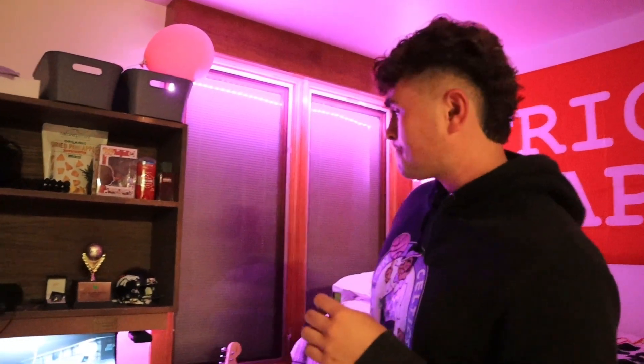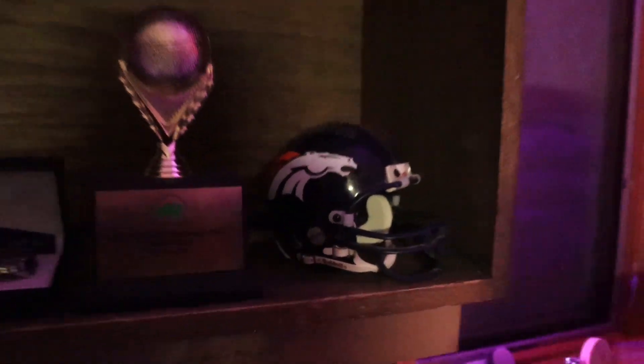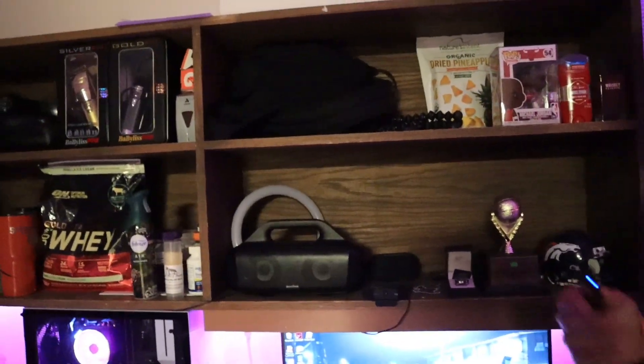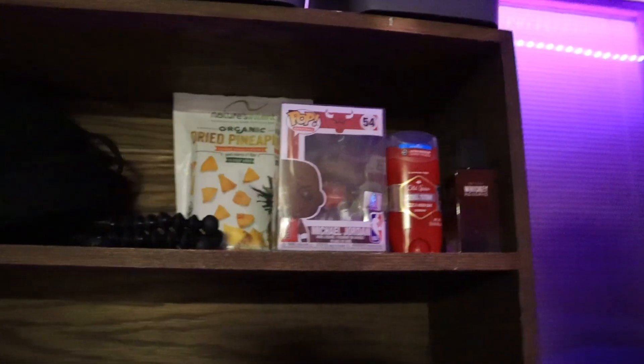I didn't think it was going to work when I was moving in — I was like, there's no way this is going to work, but it did. Coming up here we have the mini state championship trophy, Broncos helmet, and the state championship ring. We have my webcam, speaker, and ring light over there, and my little camera bag and tripod.